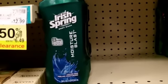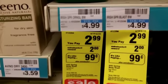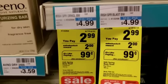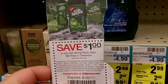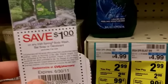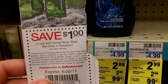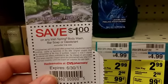The Irish Spring is on sale this week. It's regular $4.99, but it's on sale for $2.99. After you pay that $2.99 price, they're going to give you back $2 at the end of your purchase, so you're paying $0.99. But if you pick up that Reinventing Magazine, there's $1 off any Irish Spring product, so you'll actually be paying $1.99 and getting $2 back — making it absolutely free. This is a limit of one per household.